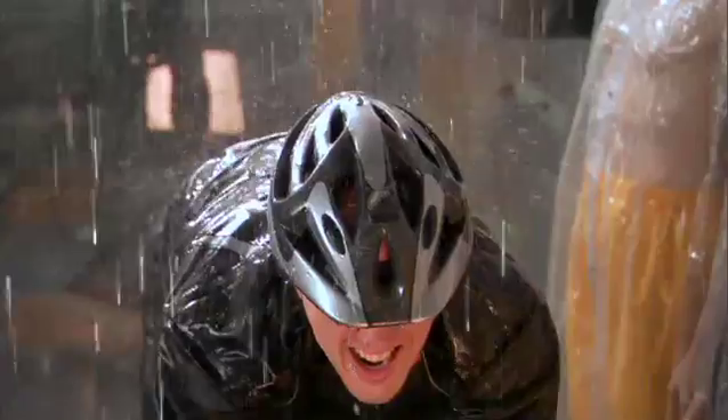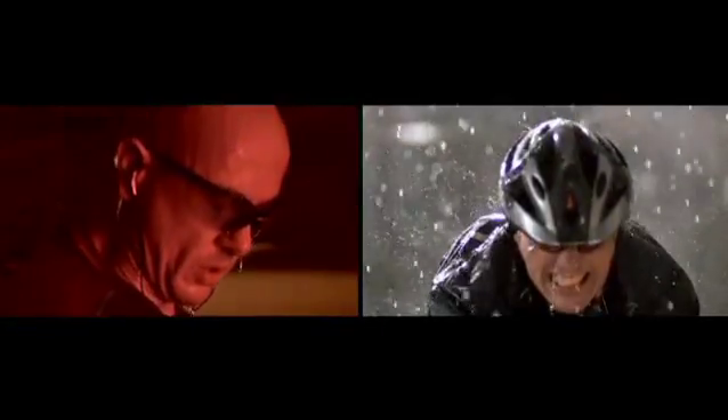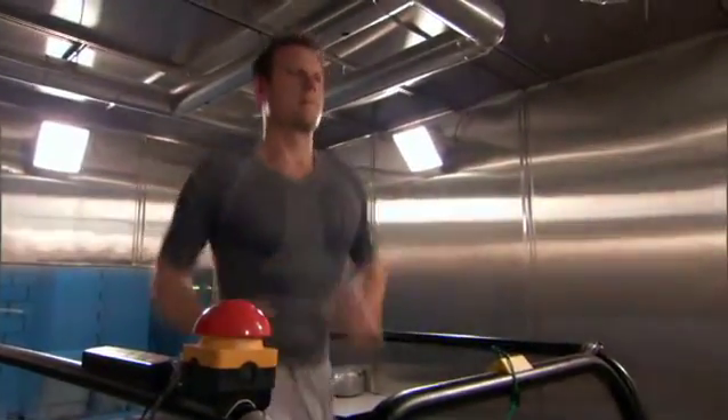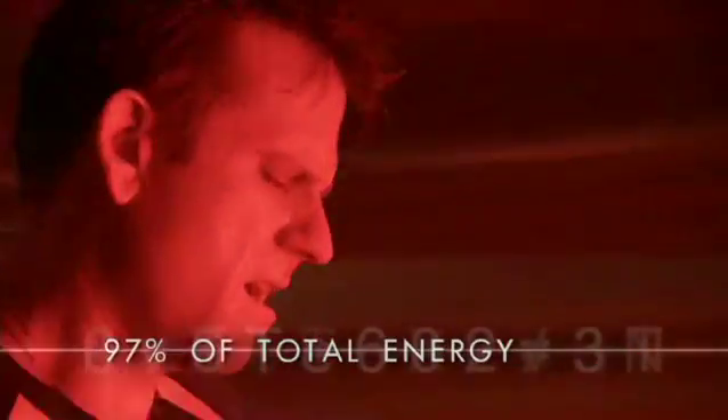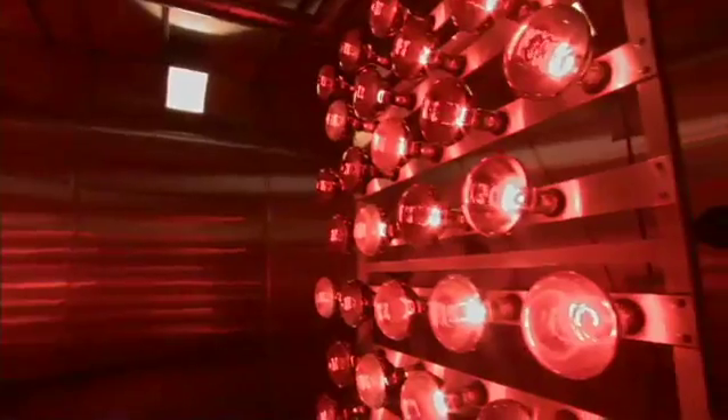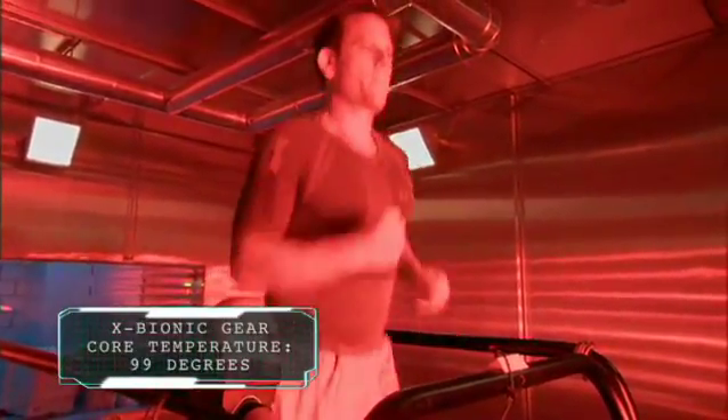Vincenzo says he feels a lot of benefits wearing these clothes. But can X-Bionic gear make a difference for an incredibly average athlete? After cooling down and rehydrating, John enters the climate chamber again — this time wearing X-Bionic gear. The difference is quickly apparent. In regular gear, his core body temperature shot up to 104 degrees and he used over 97 percent of his energy just trying to keep cool — and failed. But in the same brain-melting 125-degree heat, John's core temperature never climbs above 100 degrees, allowing him to use his energy for performance.